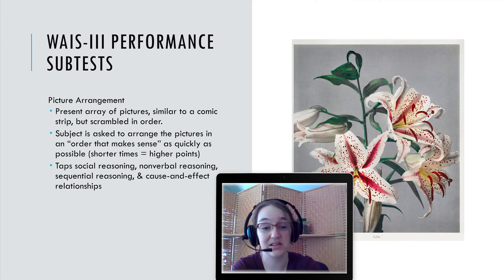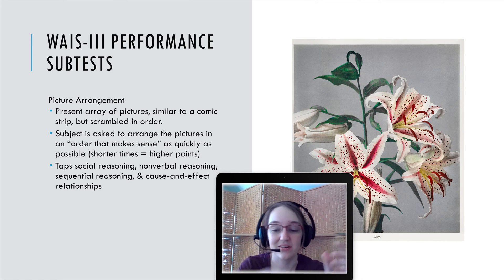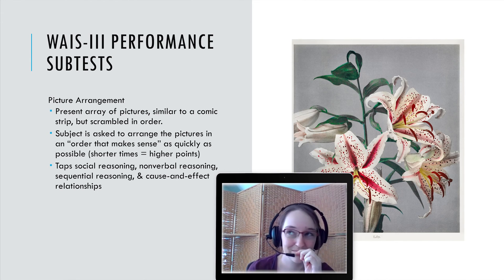Picture Arrangement: you're presented with an array of pictures similar to a comic strip, but out of order, and you're asked to arrange them in an order that makes sense as quickly as possible. This taps social reasoning, non-verbal reasoning, sequential reasoning, and cause-and-effect relationships. You almost have to factor in a guessing parameter based on the number of possible combinations, which ties back to IRT. In general, you have to come up with a cohesive narrative.